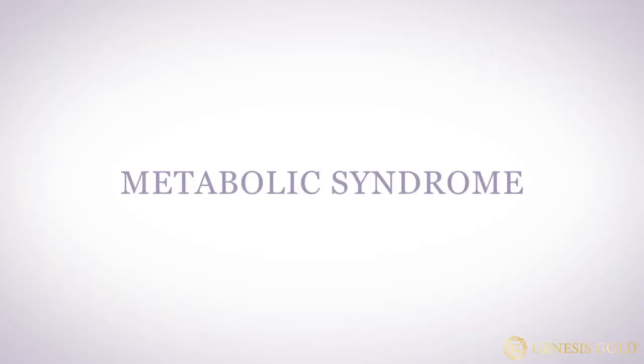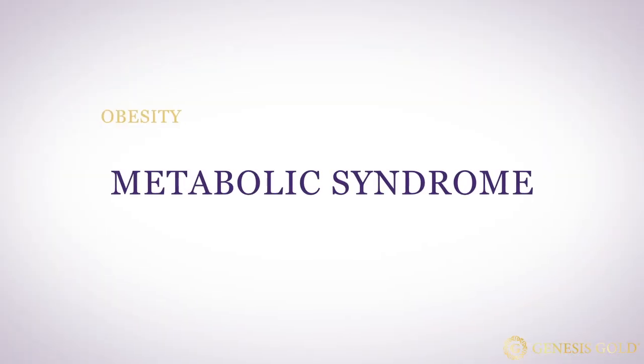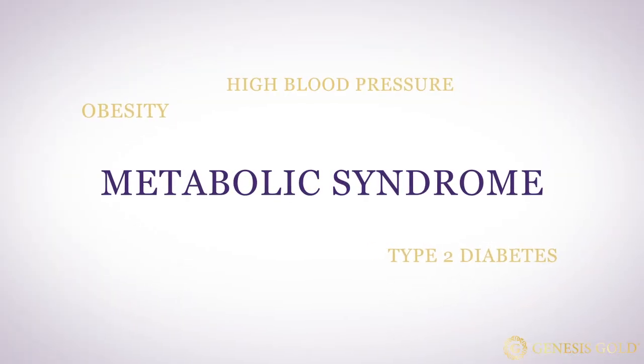Insulin resistance affects as many as one in three people. Insulin resistance is a stepping stone to metabolic syndrome, which includes obesity, type 2 diabetes, high blood pressure, and high cholesterol.